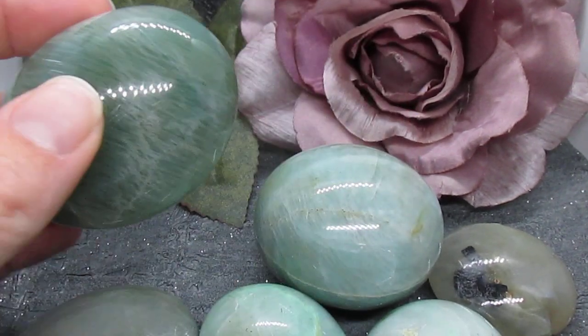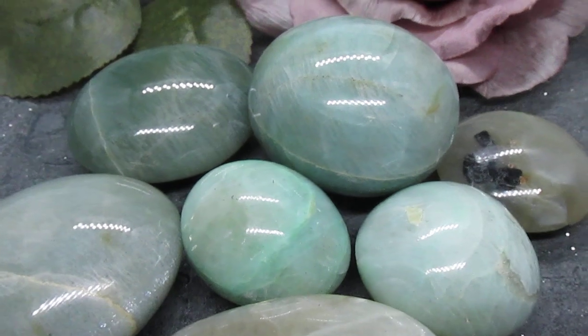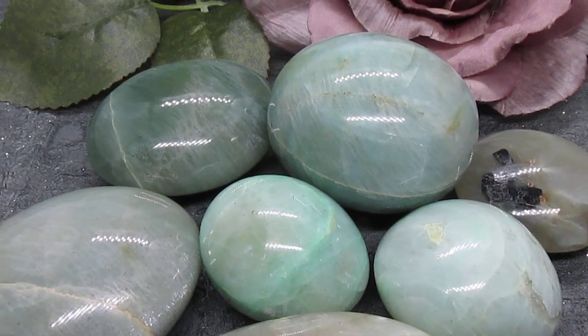These incredible palm stones are available in the Crystal Cavern shop on Etsy. Take care and I'll see you all again soon.